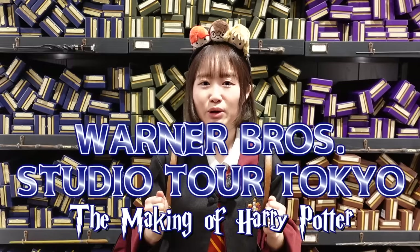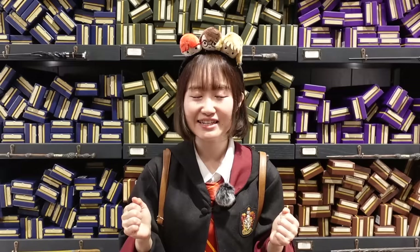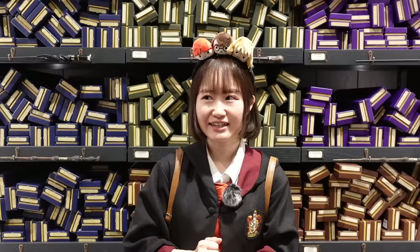Hey guys, it's me Minori, welcome back to my channel! Today I'm at Warner Brothers Studio Tour in Japan. This is a big deal — I'm here before it opens. The grand opening is in two more days and they invited me before opening to film a tour. If you guys know me, I love Harry Potter and I've talked about it so many times. I actually already have tickets to come back with friends next month. Let's jump right in!